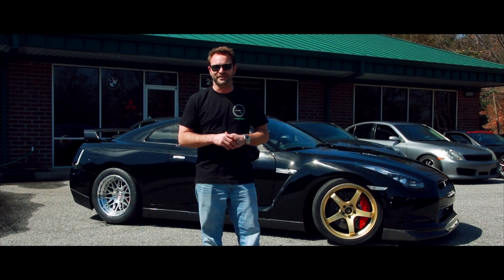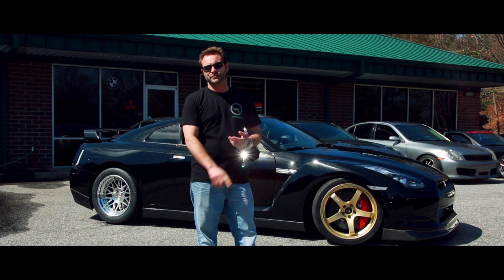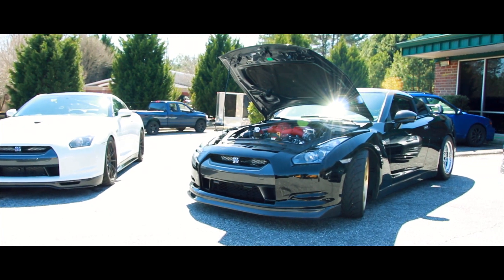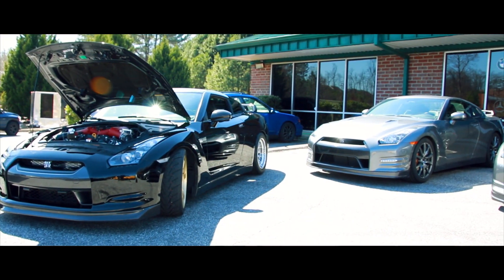Excuse me, there's another Alpha 12 on the dyno. So rolling down the road, I can tell it what kind of power I want it to make in 2nd at a certain speed, what kind of power I want it to make in 3rd at a certain speed, and I can also tell it what I want the rear wheel speeds to be in association with the front wheel speeds. That's the power of the Motec for you, which we're really excited to test out in Texas this year.